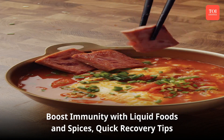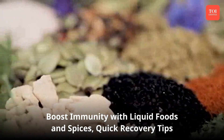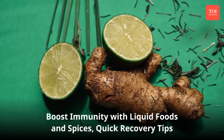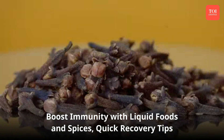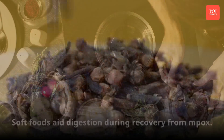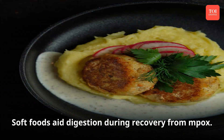Immunity boosters: one can add loads of liquid foods like soup and juices to the diet for an immunity boost. Spices with antiviral properties like ginger, black pepper, garlic, and clove can be ground and added to the diet. One can also have ginger, clove, or black pepper tea to make a quick recovery from mpox.